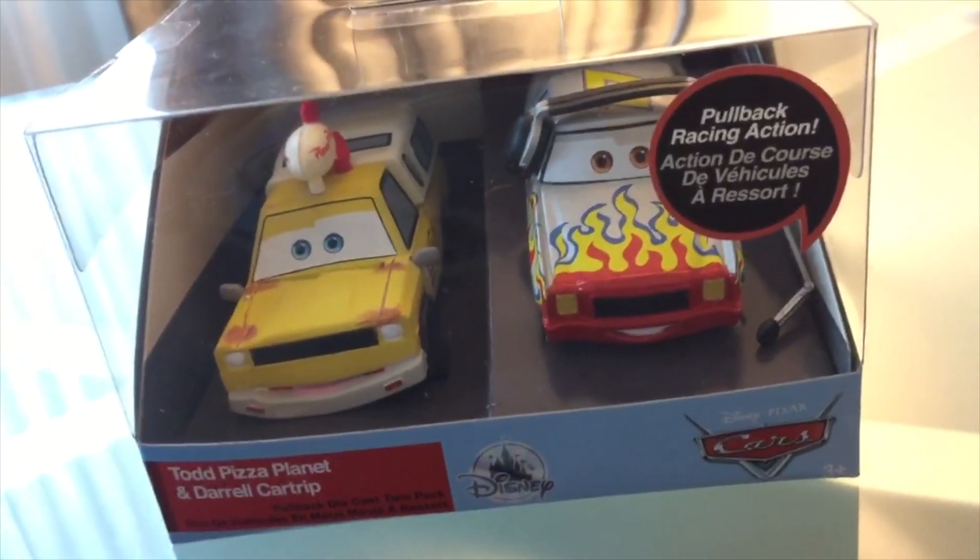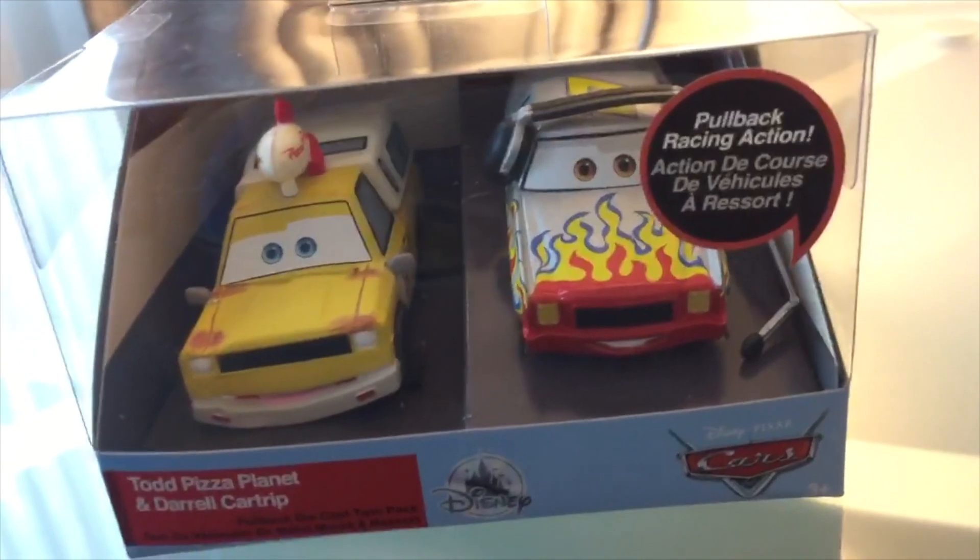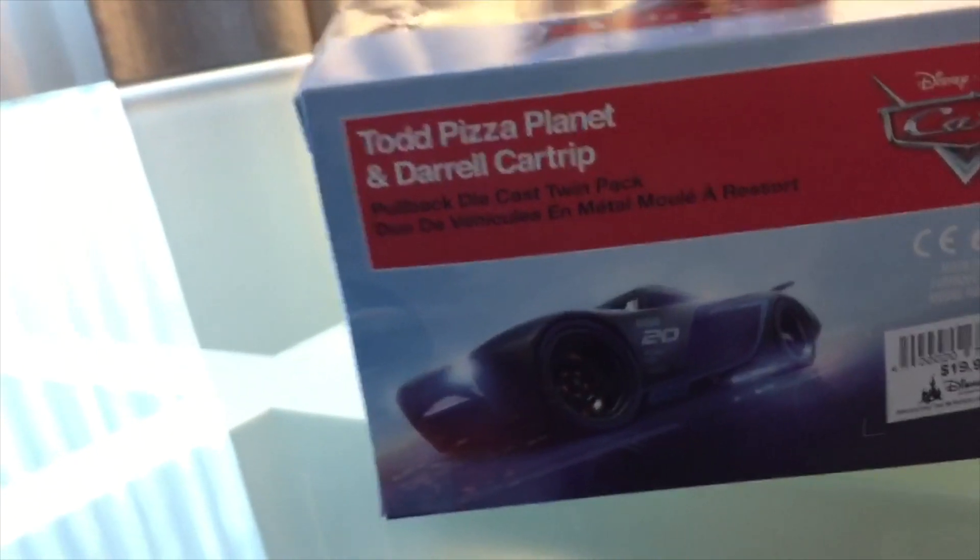There's one thing that I don't understand and that's the Disney Store's two-packs. Sometimes it just feels like, 'oh hey, we have extras of these two characters.' The package is the same as all the other ones — Pullback Racing Action, Todd, Pizza Planet, and Daryl Cartrip. Because I feel like sometimes they just throw two semi-related characters in a two-pack together.